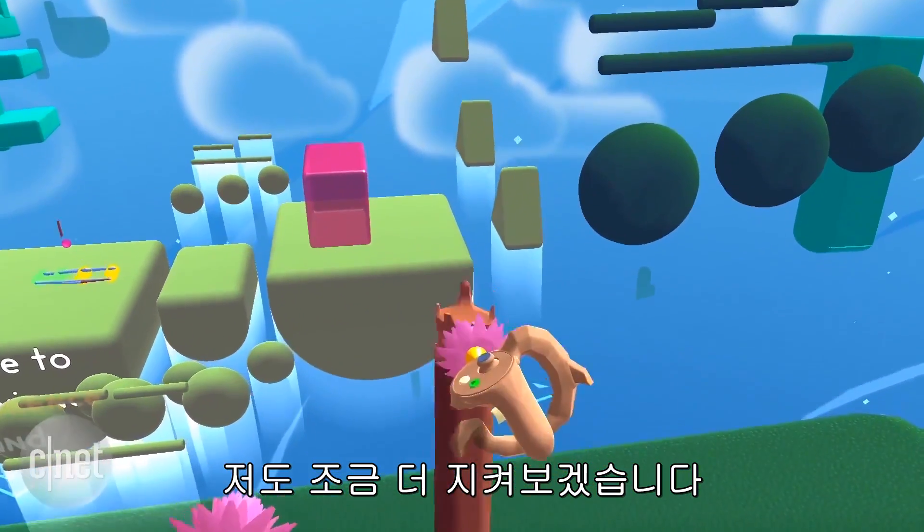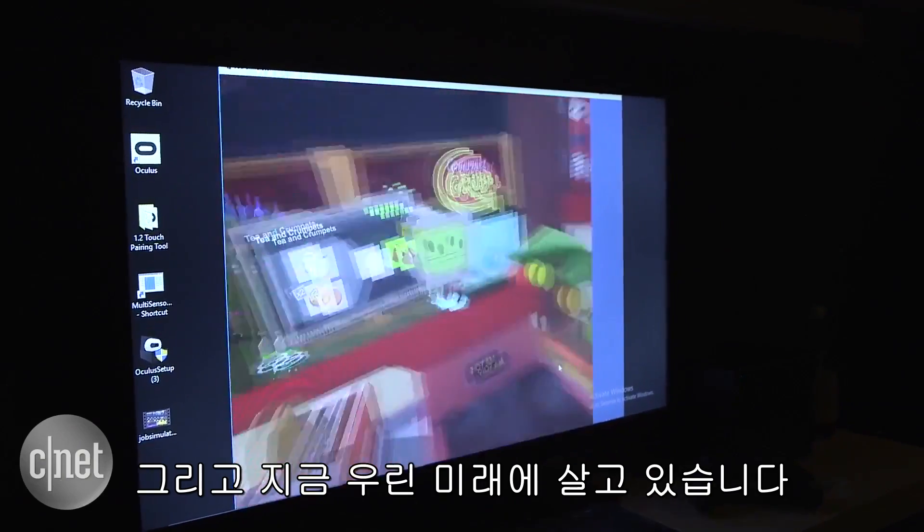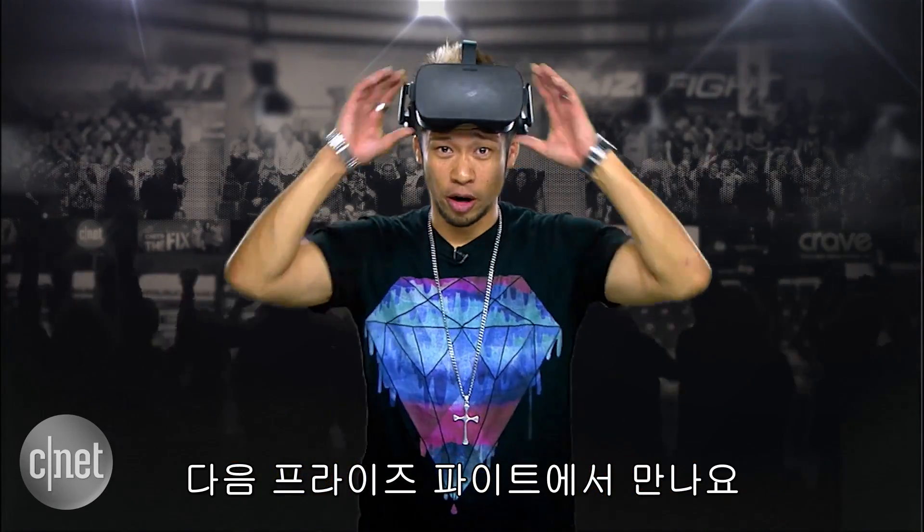Myself, I'll be waiting it out. Virtual reality is the future, it will be part of our future, and the future is now. I'm Brian Tong, thanks for watching, and we'll catch you all next time for another prize fight!